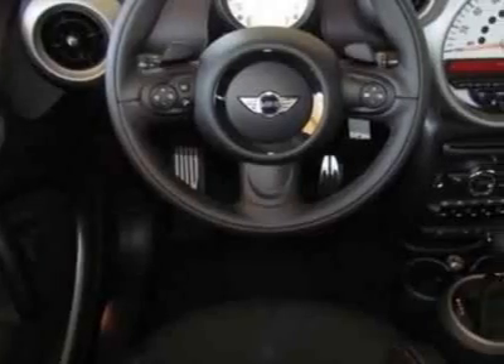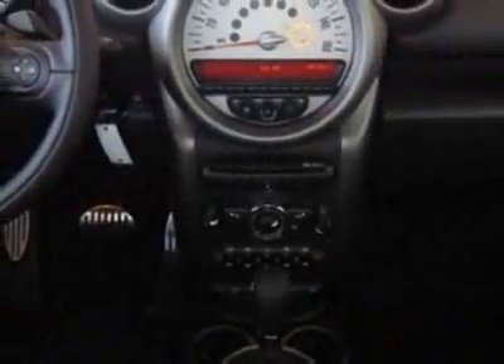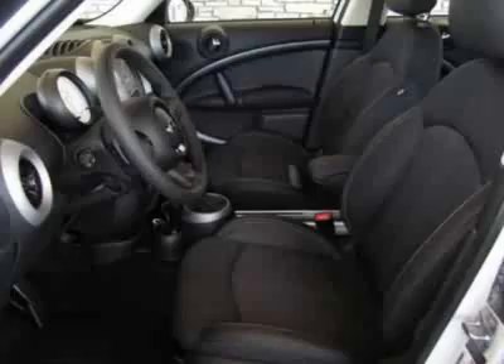This vehicle gets 25 miles per gallon in the city and 31 on the highway. This Cooper Countryman boasts a 1.6-liter inline-four engine and has a 6-speed Steptronic transmission.